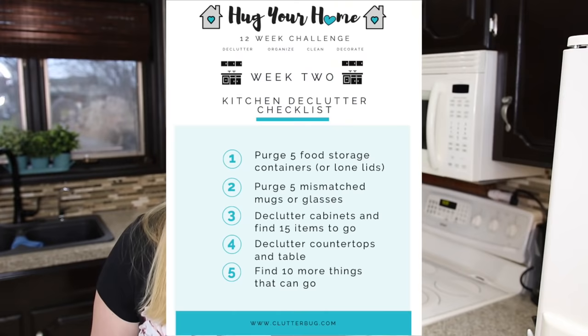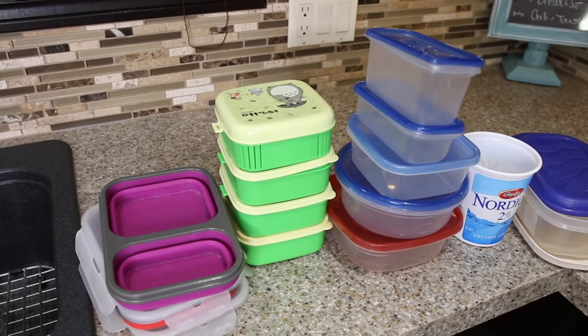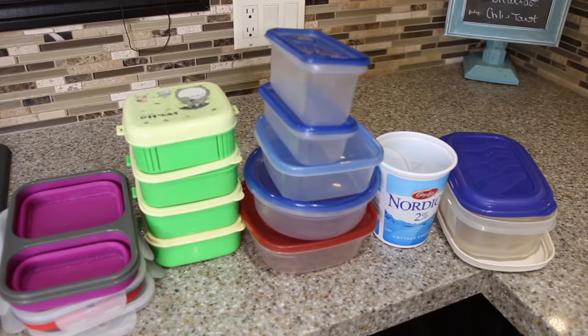We're going to start by purging a minimum of five food storage containers. This could be mismatched lids or ones you hardly use. Remind yourself that just because a container is useful or still in great condition, if you're not using it, it isn't useful for you and it's time to let it go. We need to give our cabinets breathing room, so at least five food storage containers have to go right now.